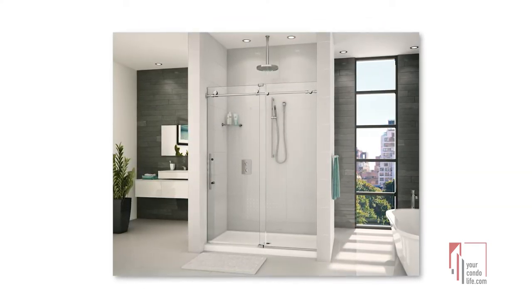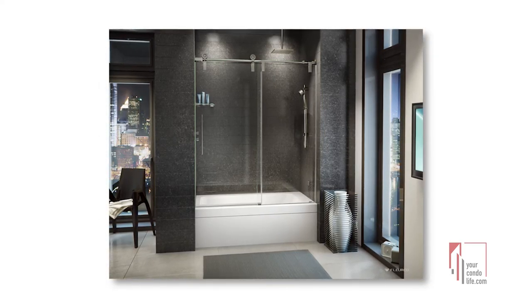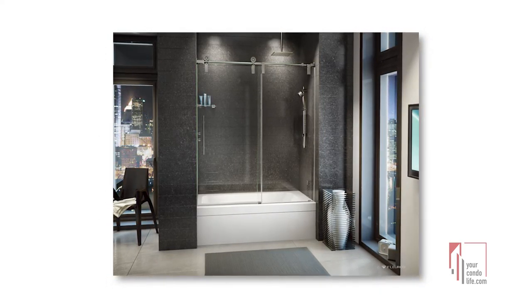Another great way to create a perception of more space and openness is by using clear glass, as it acts like a window which automatically creates a sense of openness and better circulation.